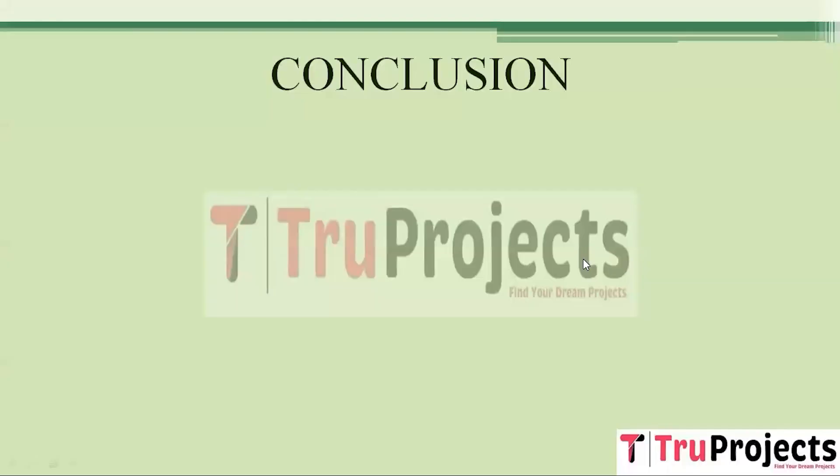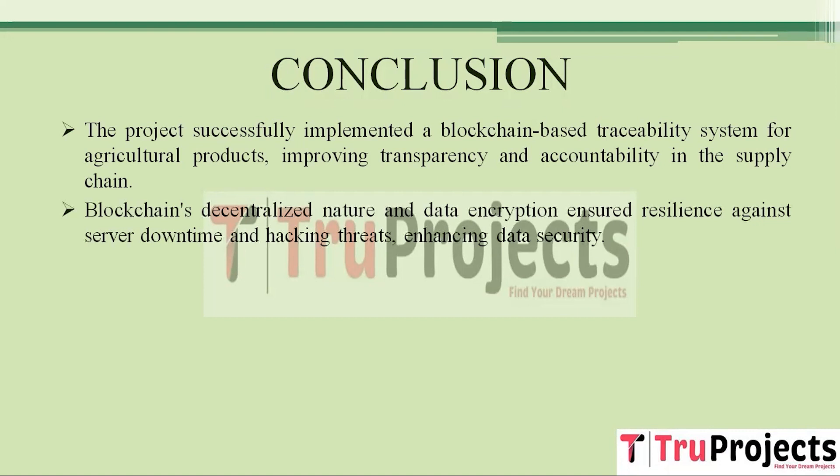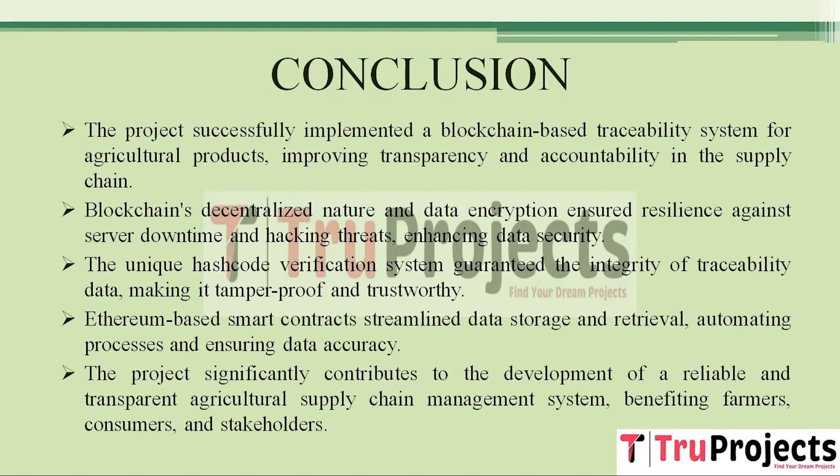In conclusion, this project effectively introduced a blockchain-based traceability system for agricultural products, enhancing transparency and accountability in tracking products along the supply chain. By utilizing blockchain's decentralized structure and data encryption, the system became resilient to server downtime and protected against hacking. The unique hash code verification system ensured traceability data integrity, while Ethereum-based smart contracts streamlined data storage and retrieval, guaranteeing accuracy and efficiency — contributing to a trustworthy and transparent agricultural supply chain management system for farmers, consumers, and industry stakeholders.